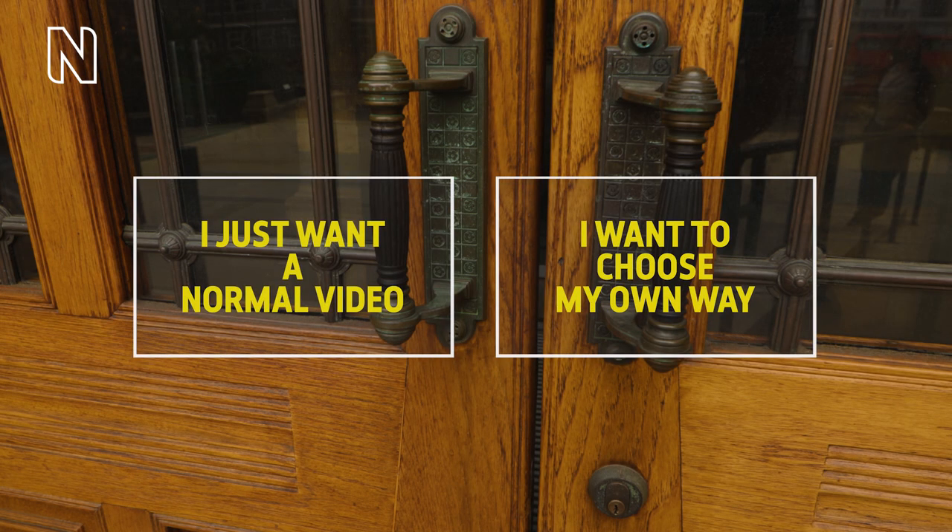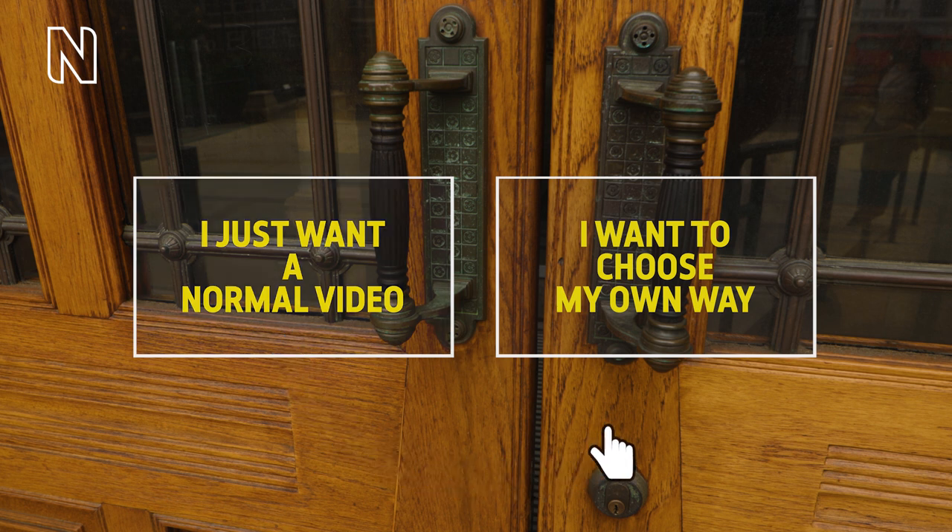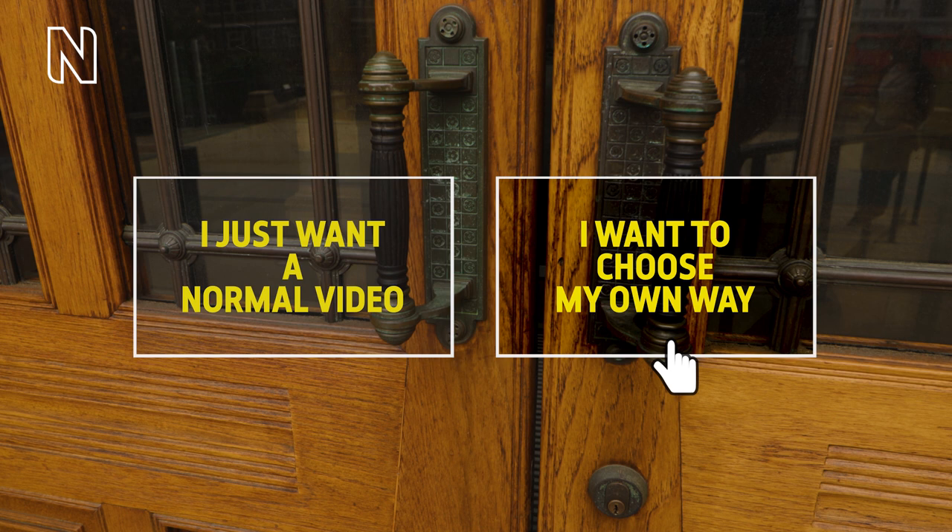Now this video is a little different to usual. At the end you will get a choice in which you can choose to watch the tour from start to finish in one go like a normal video, or you'll be able to choose which specimens you want to see next by clicking on the choices at the end of each short video.